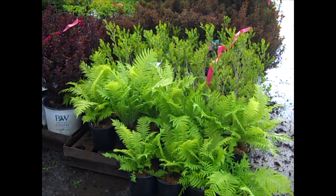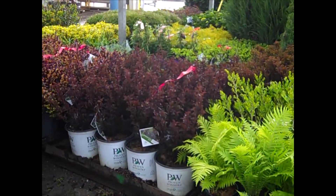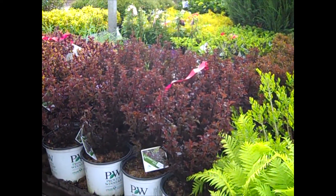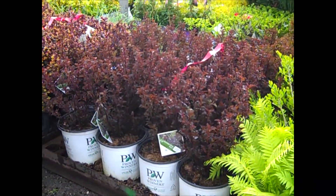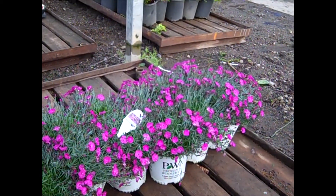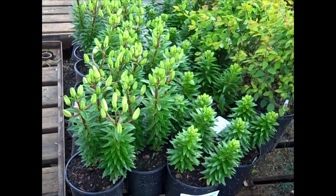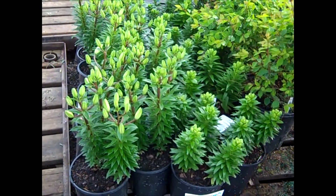Ferns are coming in from the greenhouse and we'll see a lot of those. Here we have the new Physocarpus from Proven Winners — this is Summer Wine Black — with gorgeous foliage that's going to have a lot of color throughout the year. Dianthus we're looking at is Paint the Town Fuchsia, loaded with buds. Asiatic lilies have been coming up to the dock — you can see the nice, full, heavy plants loaded with flower buds.